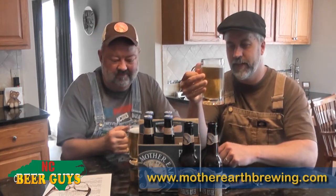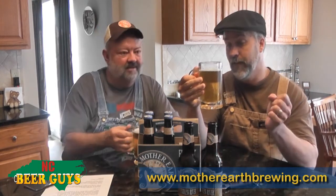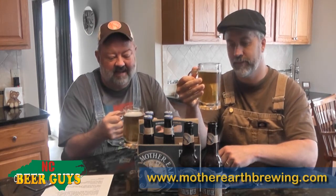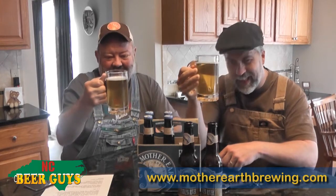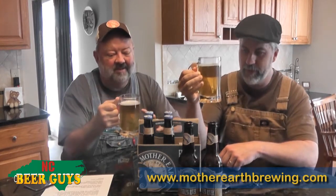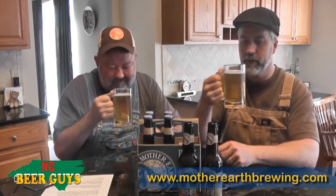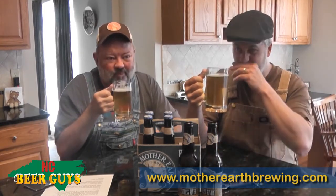The head retention was... they said a slight, delicate head, and it's quickly disappearing. But look at the clarity of this thing — they nailed the color. It's got a nice pale straw color.